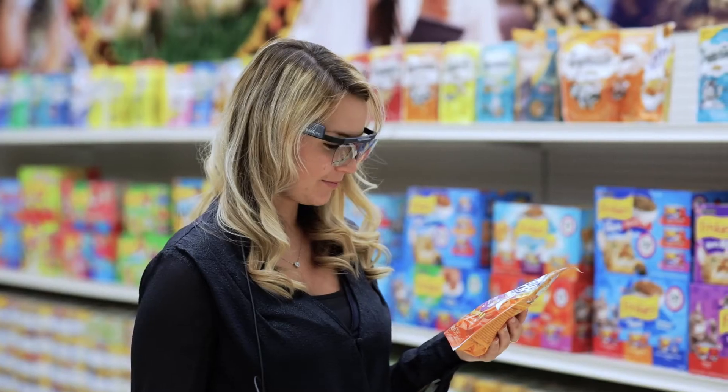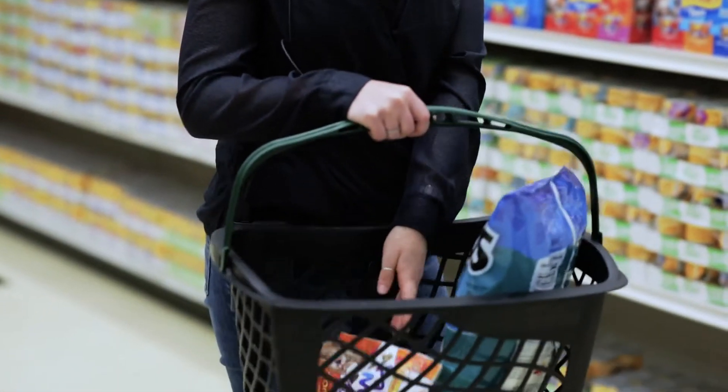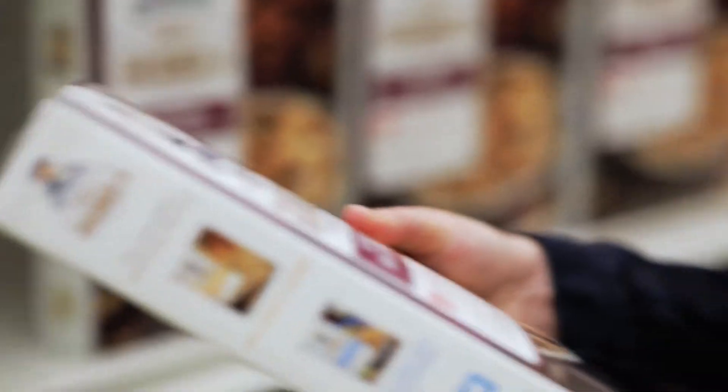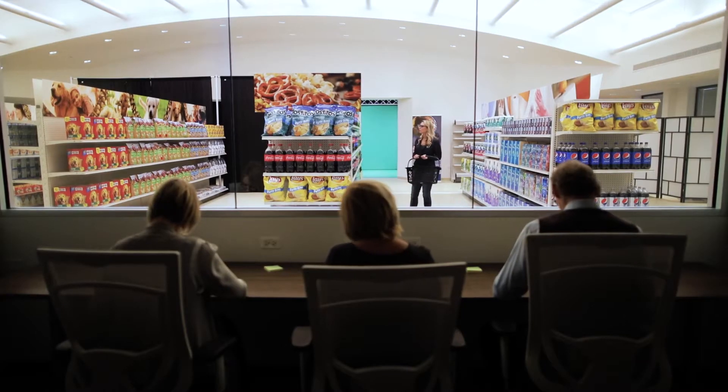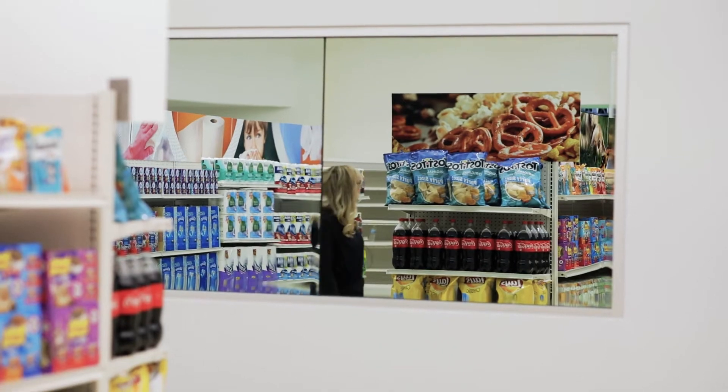In our shopper lab we do packaging testing, planogram testing, signage testing, where we can immerse someone in a real-life environment while wearing Tobii eye tracking and see what's getting noticed and what they're actually viewing in a real-life situation.